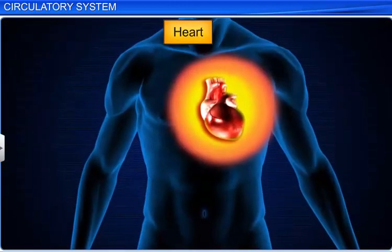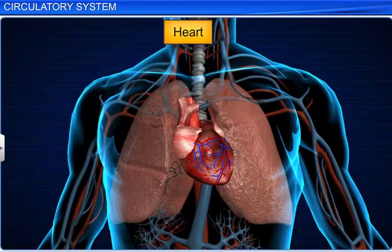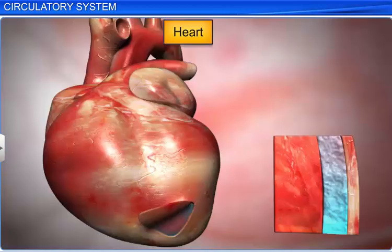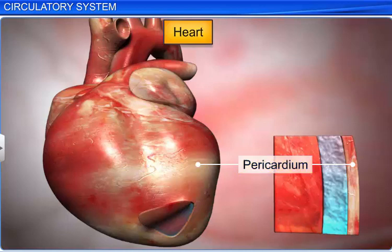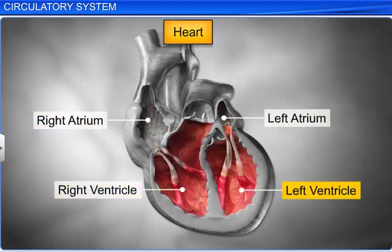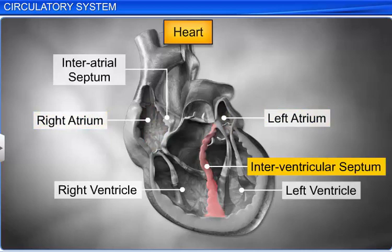The heart is about the size of a fist and lies in the thorax between the two lungs, slightly tilted towards the left lung. It is protected by a double-walled membranous sac called the pericardium, which encloses pericardial fluid. It has four chambers: two upper small atria and two lower large ventricles. A thin muscular wall called the interatrial septum separates the two atria, while a thick interventricular septum separates the two ventricles.